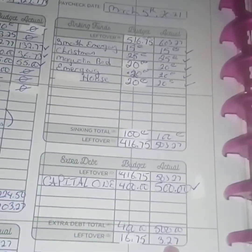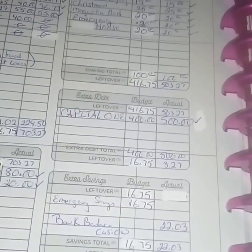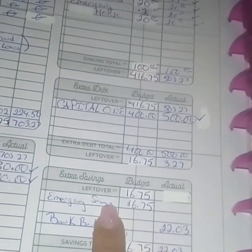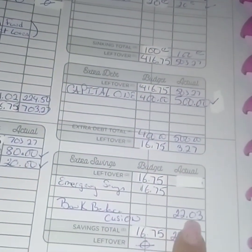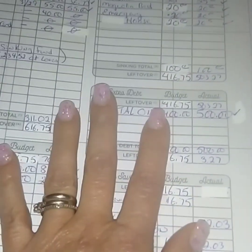I contributed to my sinking funds, leaving $503.27. Then a $500 payment to Capital One — so I guess it wasn't fully paid off yet on the previous page. That leaves $16.75 going to my emergency savings, leaving $22.03. My phone is blinking at me — I'm out of storage, so we'll continue in a little bit.